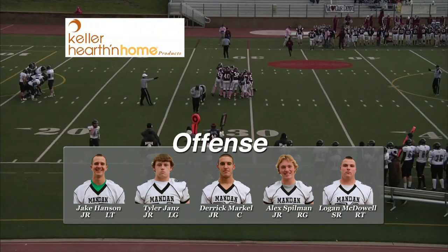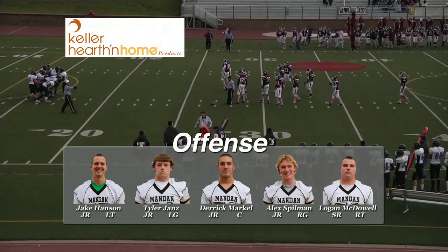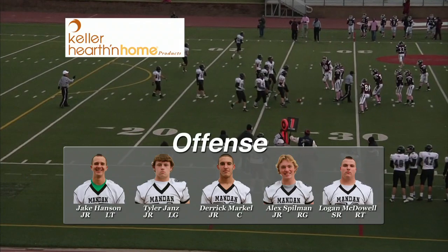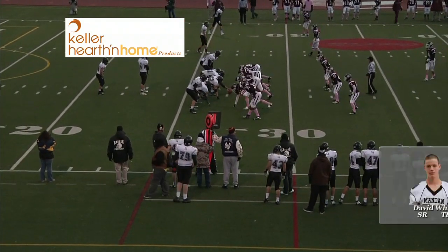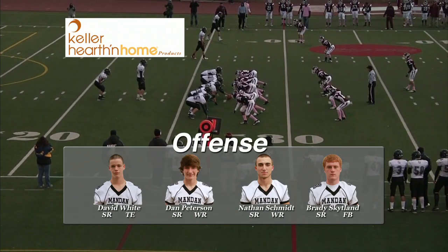Right tackle is Logan McDowell. The right guard is number 62, Alex Spillman. The center is number 58, Derek Markle. At left guard, number 61, Tyler Jantz — he's a junior. The tackle is number 77, Jake Hansen. David White, he's 6'2", number 94, playing tight end. At receiver, number 6, Nate Schmidt.